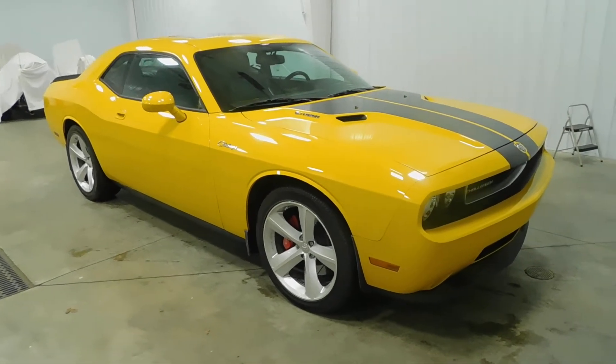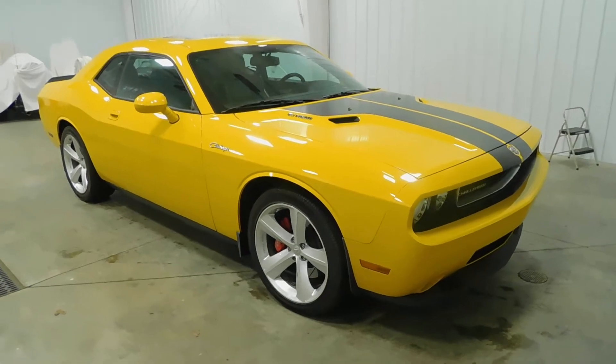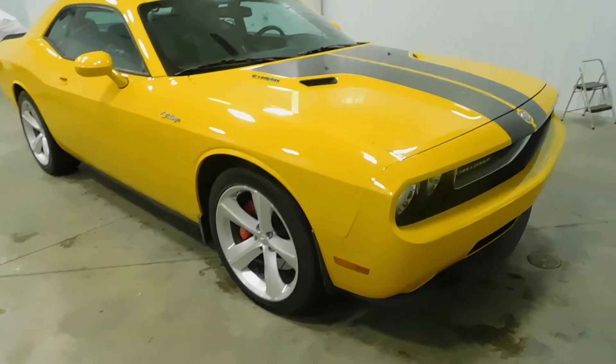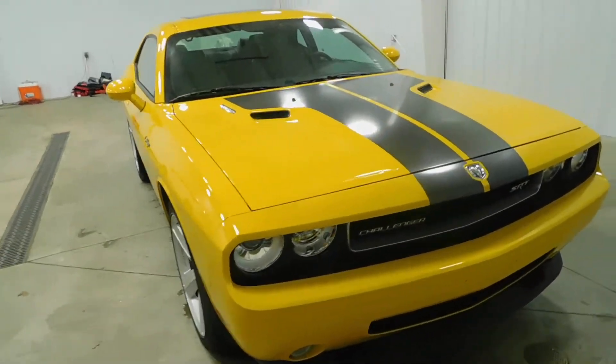Hello and welcome to Midtown Auto Center. My name is Derek and today I'd like to thank you for taking a look at our 2010 Dodge Challenger SRT8 with only 51,000 original miles. This vehicle comes with a clean Carfax, no frame damage, and no flood damage whatsoever.